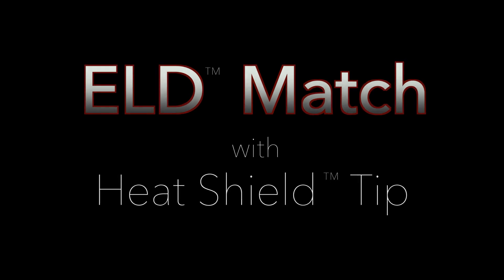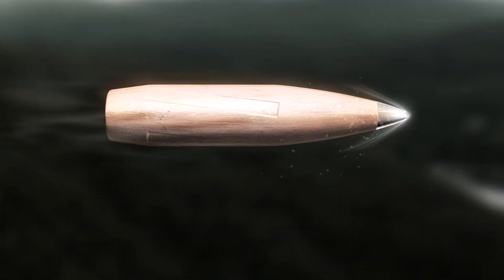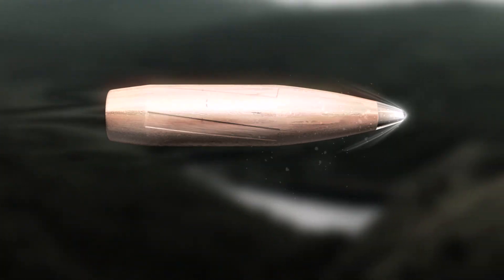The ELD Match bullets came about almost as a byproduct, basically. We were trying to develop an all-range hunting bullet that, in our opinion, had to be tipped. Once we discovered that polymer tips were changing shape due to melting in flight, it would have been a huge mistake if we didn't adapt that technology over into our match bullet line.